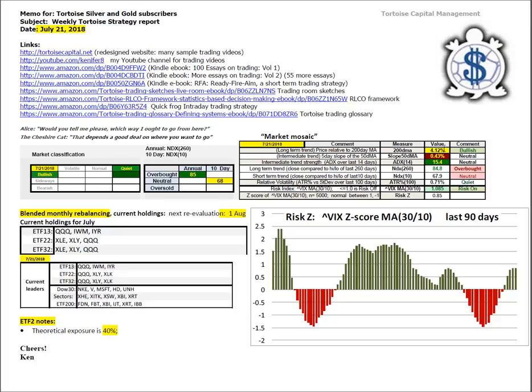Looking at the market mosaic, price with respect to the 200-day moving average is yellow bullish at 4.12%. Slope of the 50 has degraded to red neutral at 0.43. ADX is neutral with respect to strength of trend at 15.4. The risk index — the 30-period moving average of the VIX divided by the 10-period, where 1.0 is the boundary between risk on and risk off — with a score of 1.085, we are into risk-on conditions.